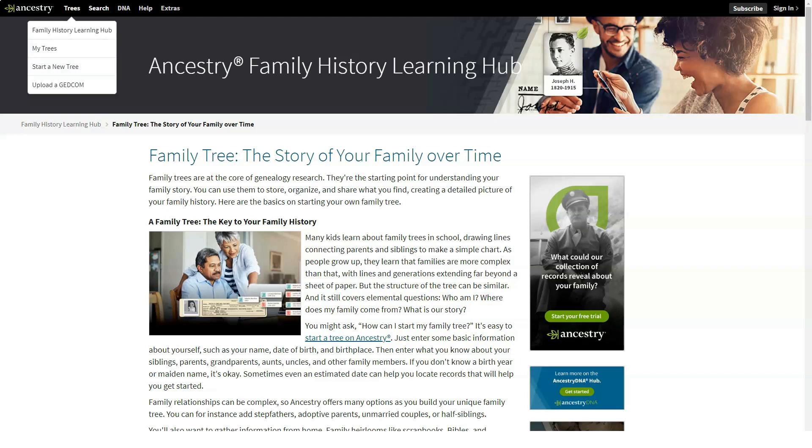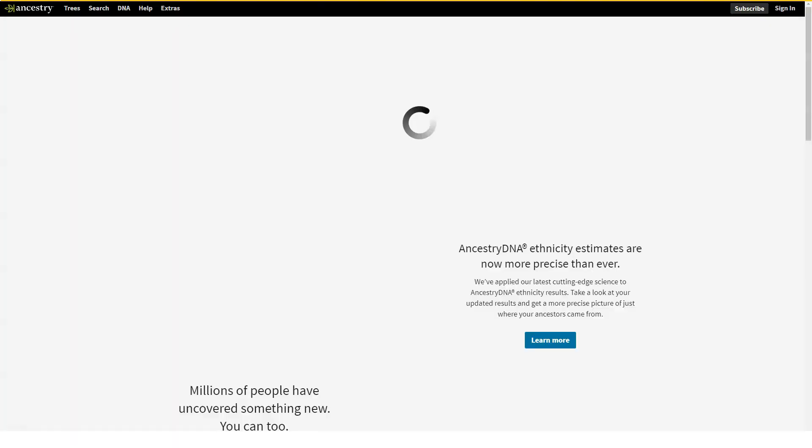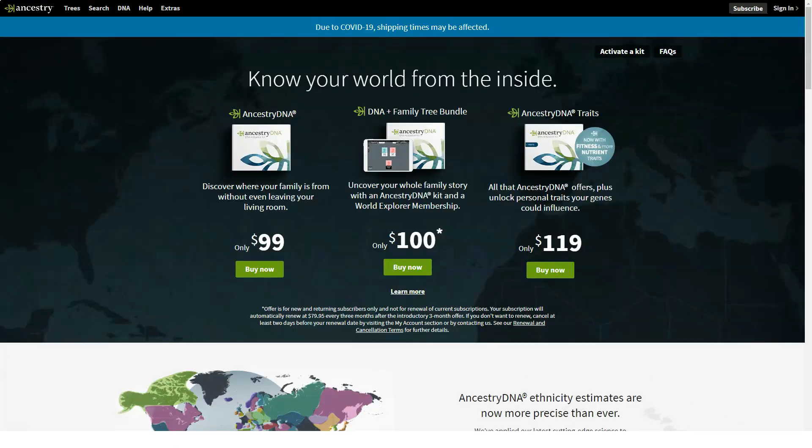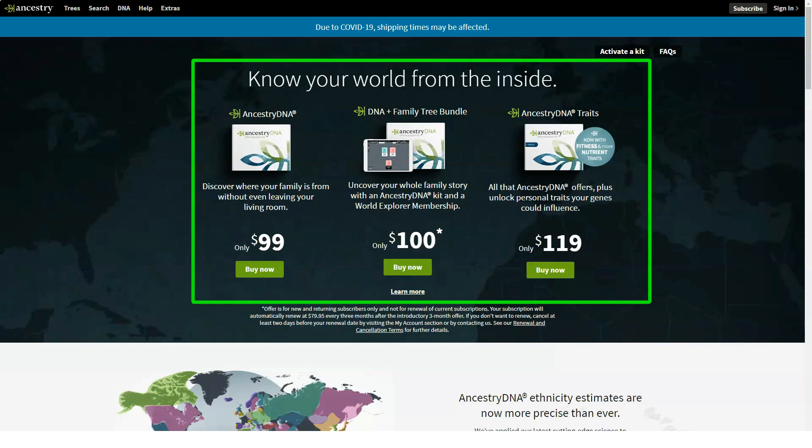The code keeps your sample anonymous but trackable throughout the process — the specimen does not have your name on it. You then fill in your name, click activate, and consent to the terms of service. Next, you can link your kit to your Ancestry family tree if you have one.